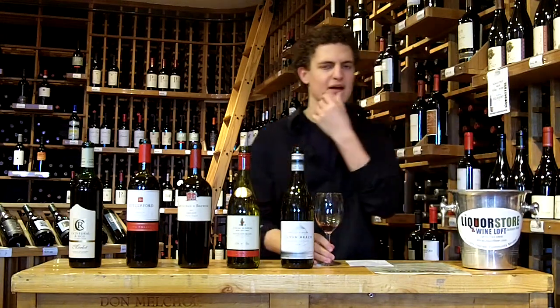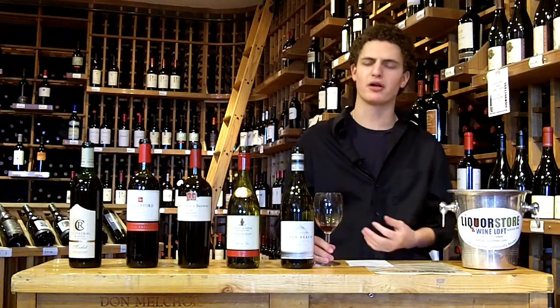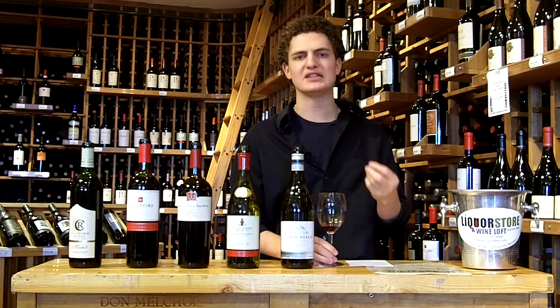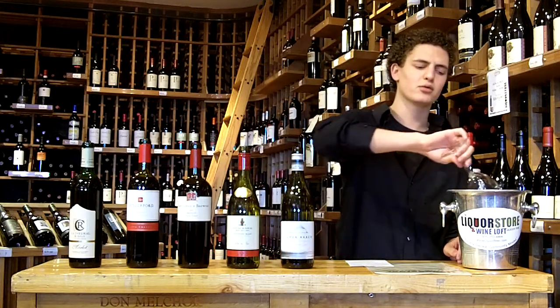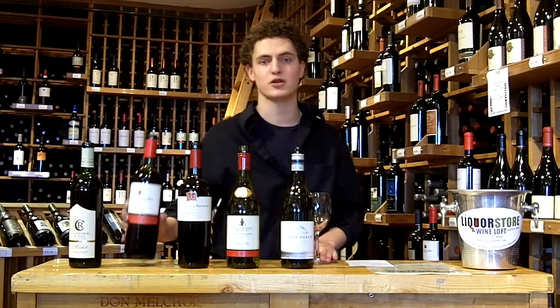Real fresh fruit here on the palate — nice fresh blueberry, nice fresh raspberry, fresh black currant, all dark fruits. A little bit of pepper, a little bit of that baking spice, cinnamon and nutmeg kind of thing on the palate. A little bit of tannin, not overwhelming — real fresh, real easy drinking. A great wine for say a ribeye or something with a little bit more of a fatty character to it.